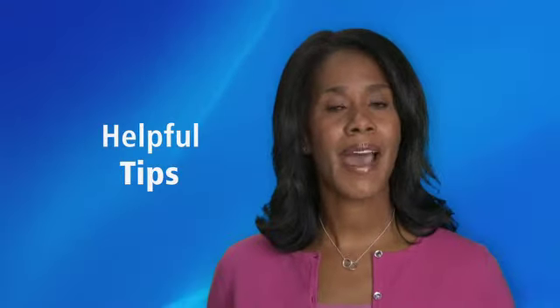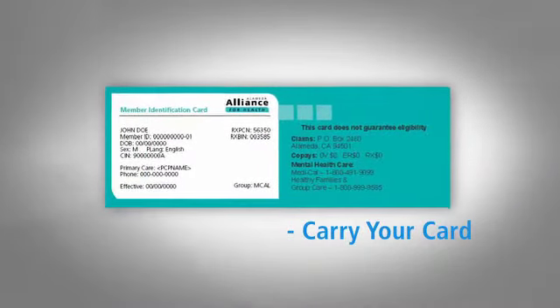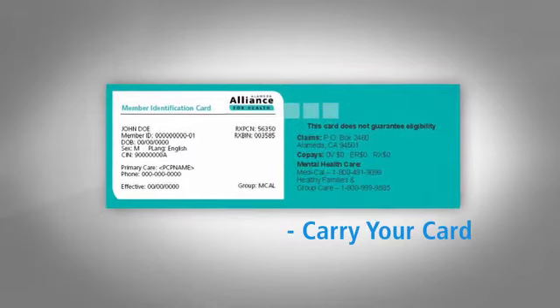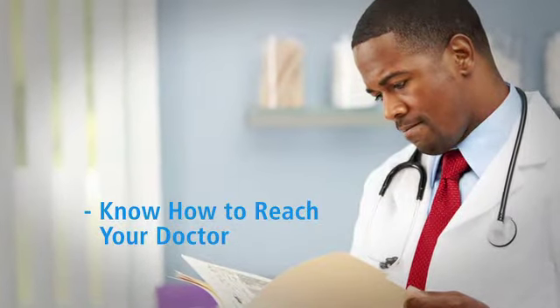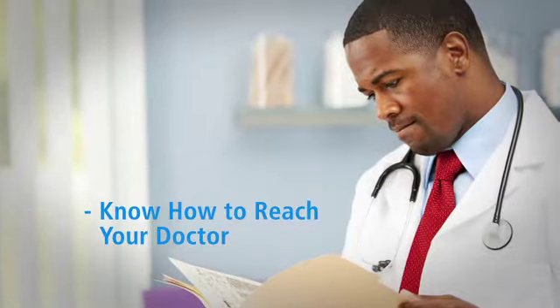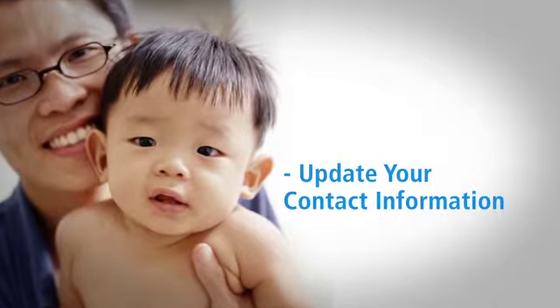The Alliance wants you to have a positive experience getting care, so please remember these tips. Show your Alliance ID card and your photo ID when you get care or get a prescription. Ask how to reach your doctor after business hours — this can help you avoid a trip to the emergency room. If anything is incorrect on your Alliance ID card, please contact us. Call member services if you change your phone number or address, as we need to be able to contact you if there are any benefit changes that affect you.